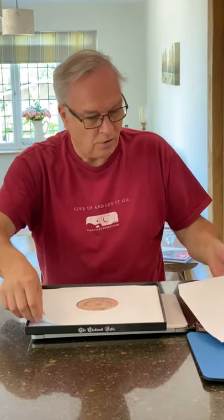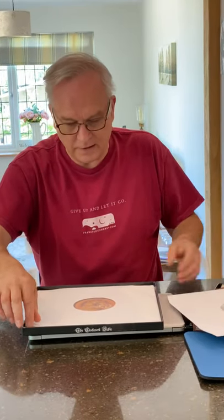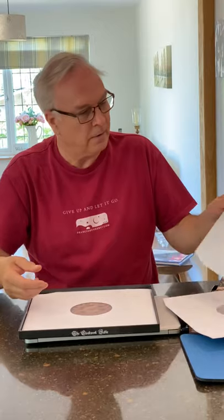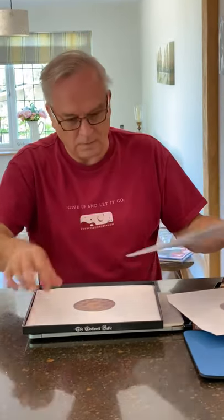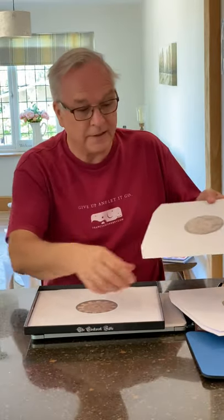And then we have the five LPs themselves. All got somewhat different labels - track listings on one side and an image on the other. These are going to be things of beauty. I listened to the test pressings when they first arrived to approve - it sounds amazing. They've done a great job of mastering and cutting.